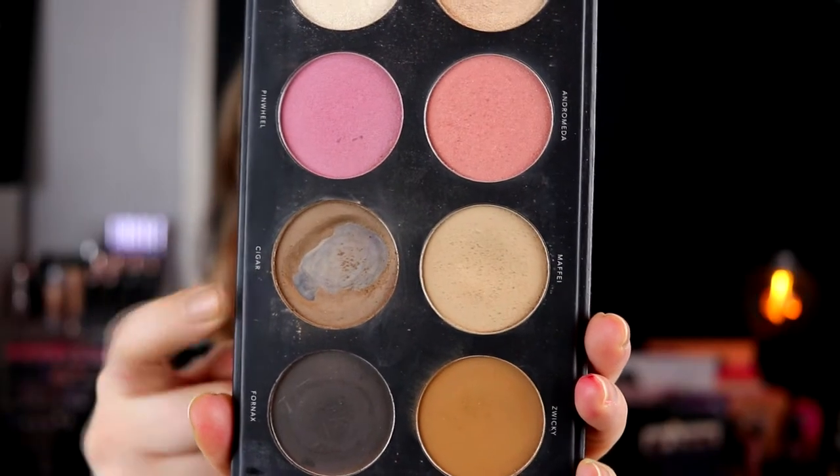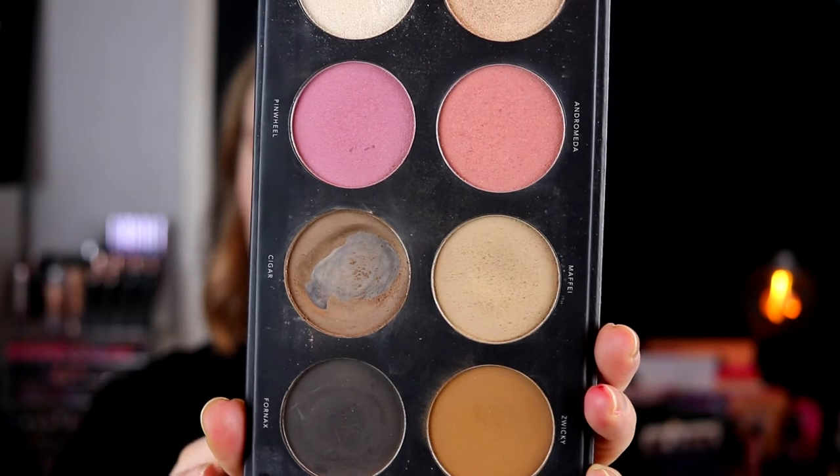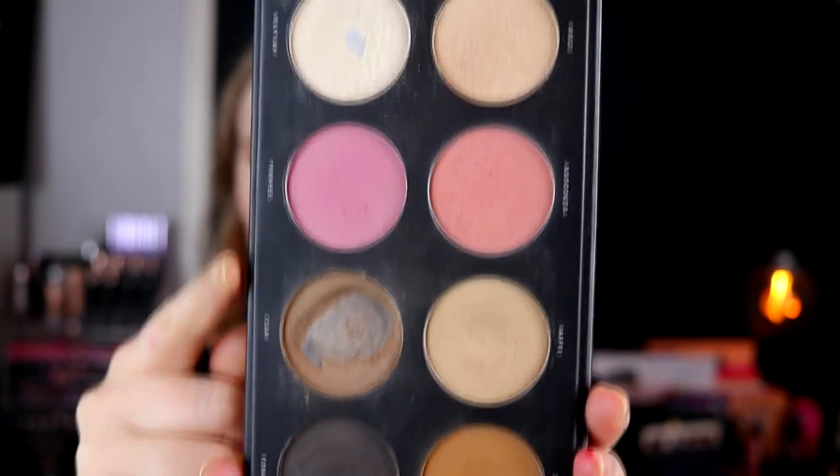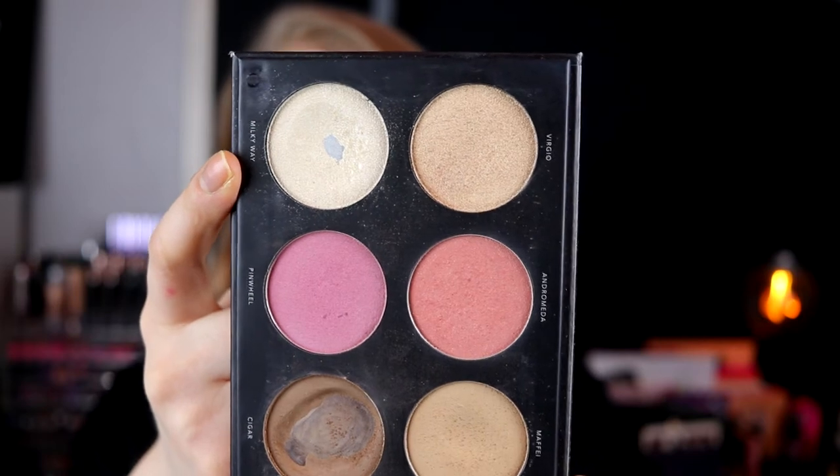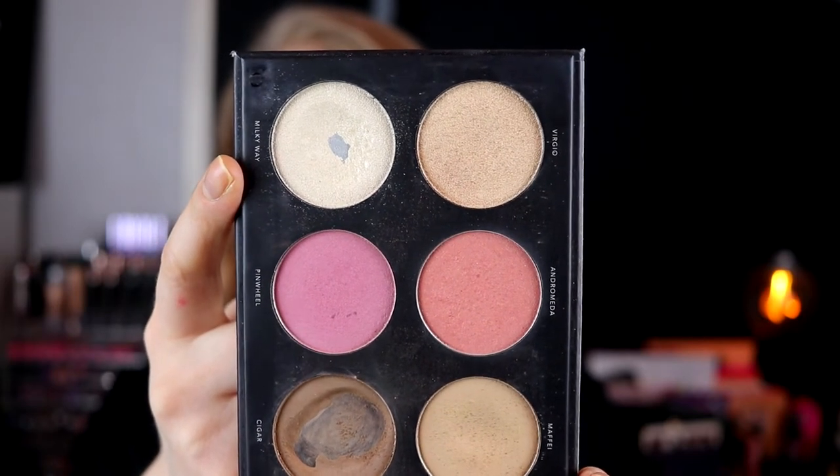We can start with the two things I have hit pan on, and that is the Infinity Palette by Linda Holberg, in the shade Cigar. I use this for my brows, so that is why I have hit pan and almost used it up. The other one is Milky Way — I use this as a highlighter so, so much and I was like, when is the pan coming? So those are the two products I have hit pan on this year.